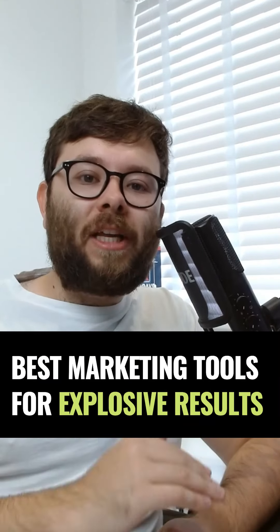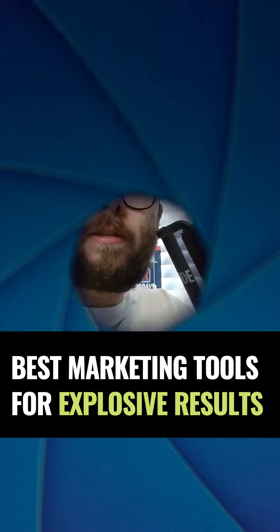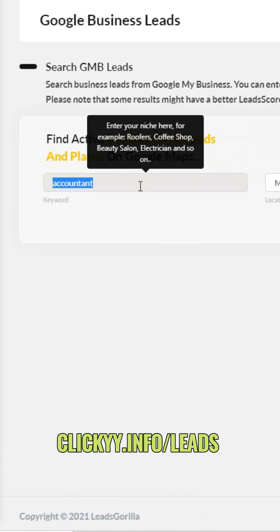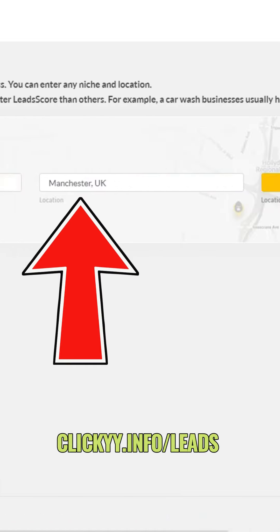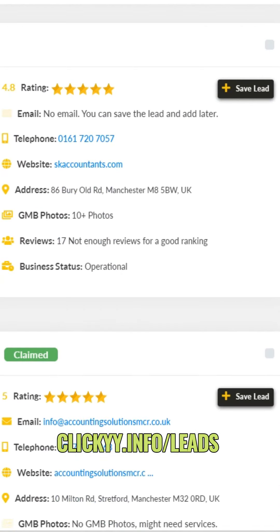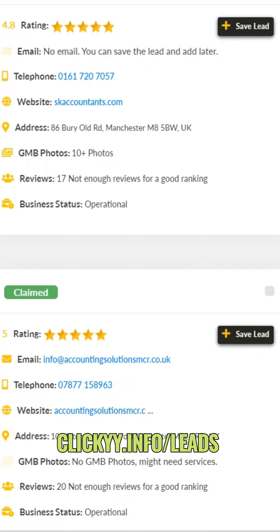Here are the top marketing tools I use for explosive results. Number one is for lead generation and prospecting. Enter the industry you want to target, followed by the location and the radius, then click search. It will show you all of these leads, and then you can use a system to automatically send them dynamic emails.